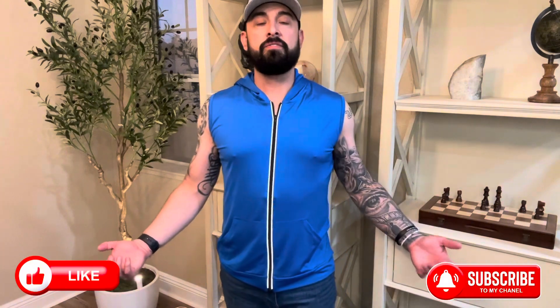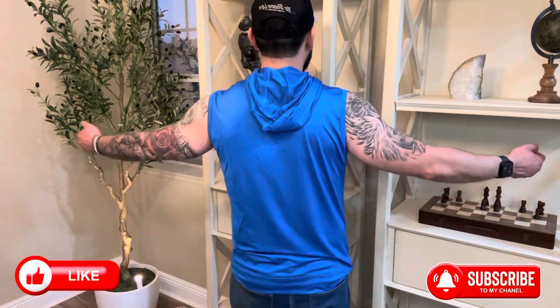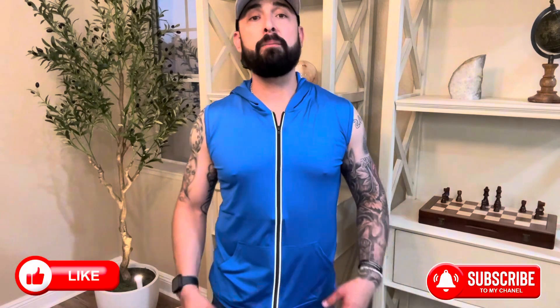As far as the fit goes, I'm about 5'9", 5'10", 180 pounds. It's a size medium, and as you can see, the shirt fits me extremely well. I'm super excited to add this shirt to my collection and I highly recommend it.